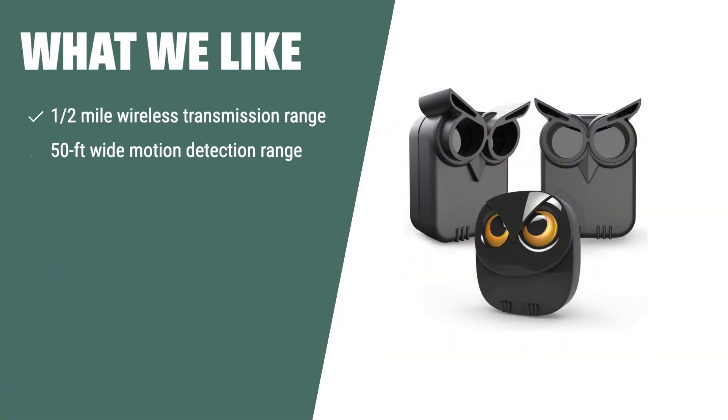What we like: If you are looking for a versatile and expandable motion sensor, the wireless driveway alarm with long-range motion sensor is the ideal choice. With its 1-2 mile wireless transmission range and full expandability up to 32 sensors, it is perfect for monitoring driveways, gates, pools, and garages with ease.